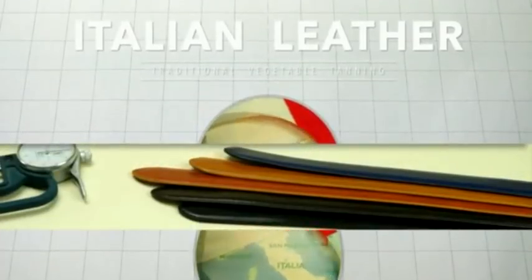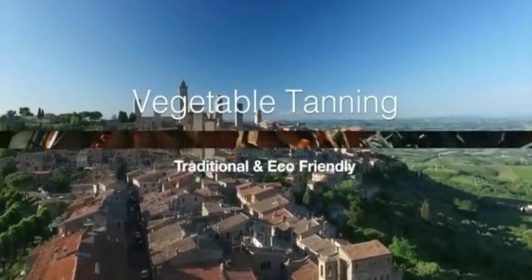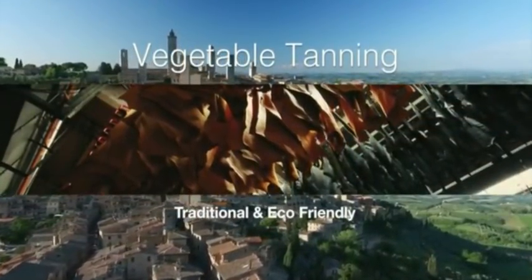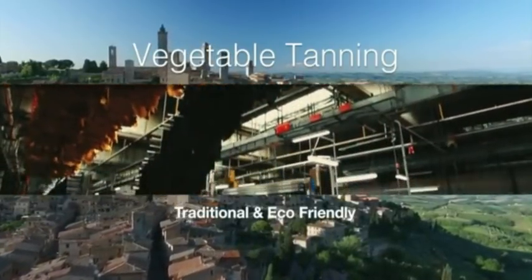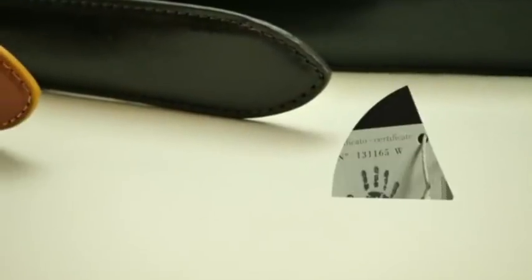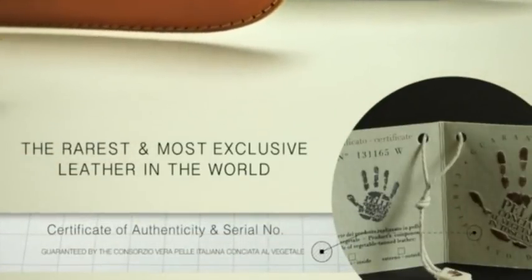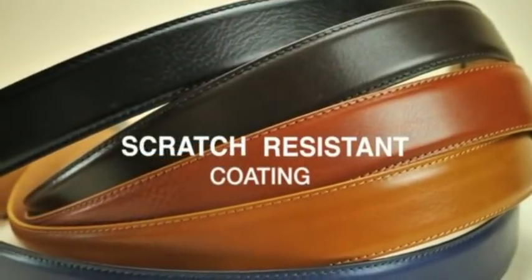We've also sourced the best leather. We use thick vegetable tanned leather sourced from a small family-owned tannery in Tuscany, Italy. Completely eco-friendly, resilient and traditionally tanned, it's the most exclusive leather anywhere in the world — not to mention exquisite and elegant in any context. It will come with a serial number, certificate of authenticity and a new scratch resistant coating.